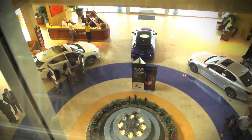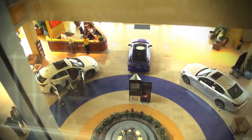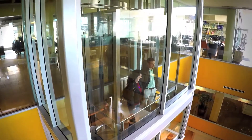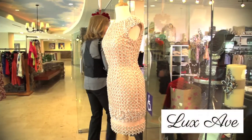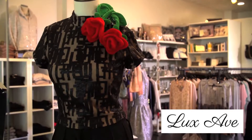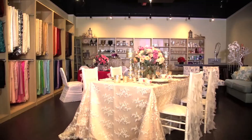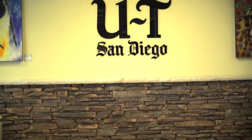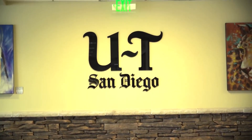Next up is a ride to Level 2 on the elegant glass elevator, giving you 360-degree views of the Center and all its extravagance. The second floor is where you will find our retail collection — shops offering everything from designer couture to event planning and flower design. Even the Union Tribune has a North County Bureau office here.